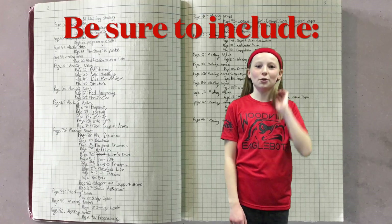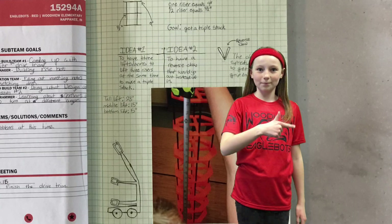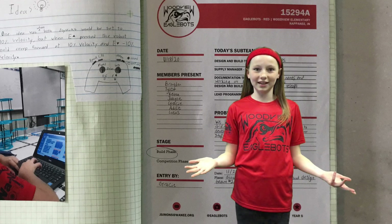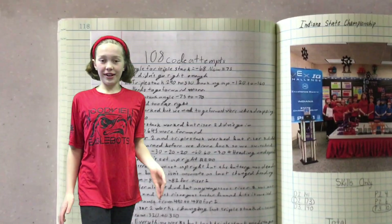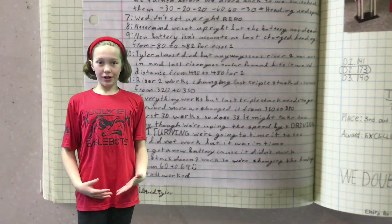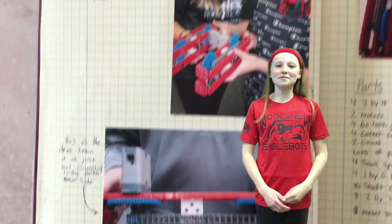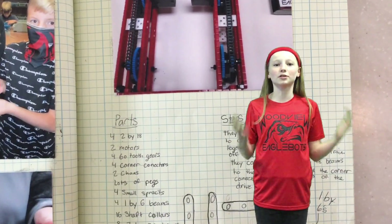The five most important things that your notebook needs to have are table of contents, sketches, pictures, meeting notes, and obviously lots and lots of writing. At the beginning of the season it's okay to only have a couple of sentences to explain a picture, but as the season goes on you want more and more writing to explain the process. The reason for this is you want to be able to explain everything you did all season long in great detail.